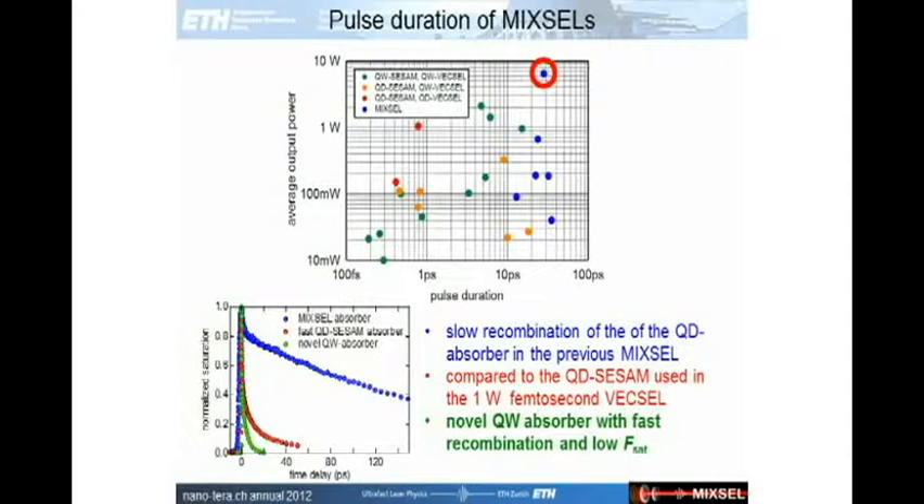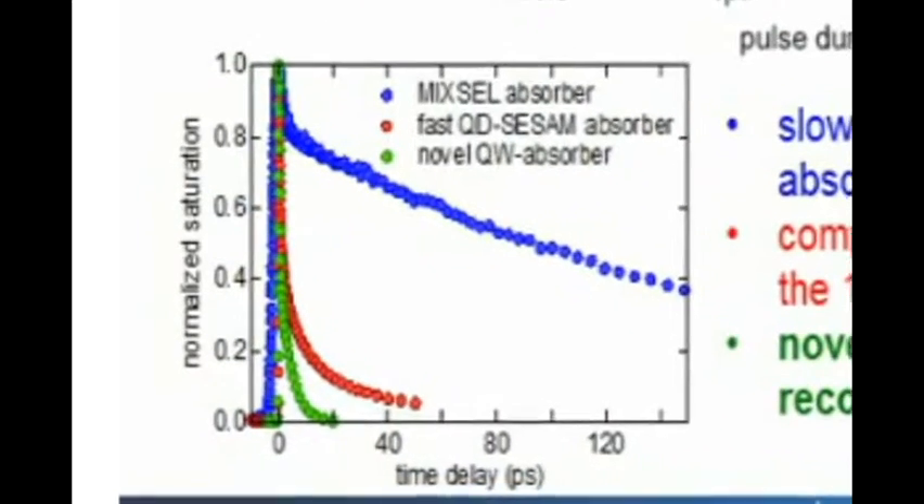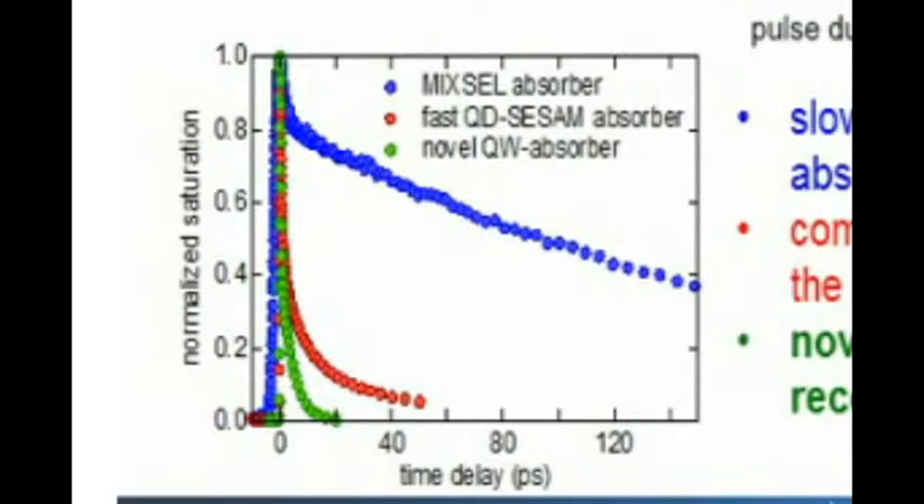For telecommunications, such durations are fine, but for biomedical imaging you would prefer shorter pulse durations. We realized the problem was that the quantum dot layer used as absorber inside the Mixel structure was annealed and showed a very slow recombination process. In this diagram you can see the saturation behavior versus time: in the absorber used in the Mixel, we reached 50% recovery only after about 80 picoseconds — which is why we could not generate femtosecond pulses with this structure.